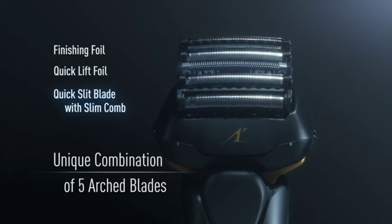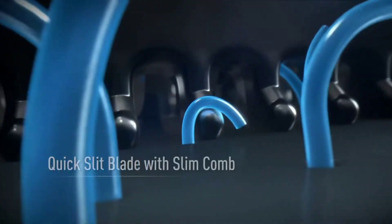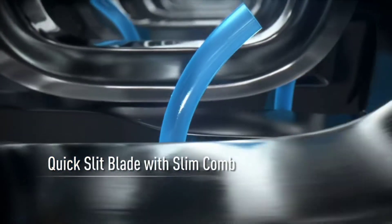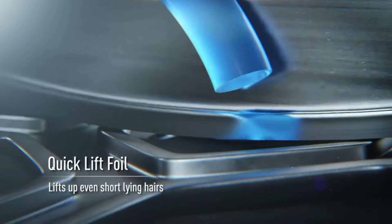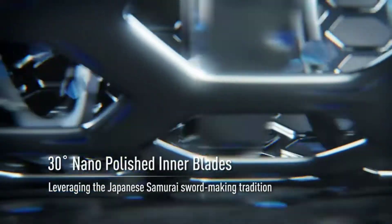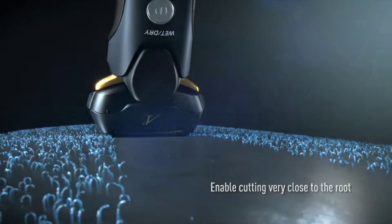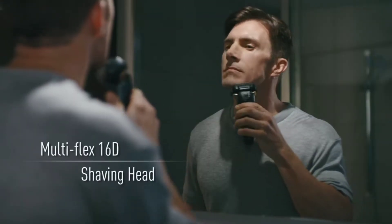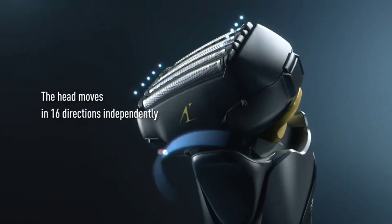Flexible 16D shaving head pivots effortlessly in 16 directions independently to follow and conform to the skin's natural contours and keep in close contact with the face, neck, chin, and jaw. Advanced Intelligent Shave Sensor senses beard densities 220 times per second and adjusts power 14 times per second as you shave, ensuring smooth, even results.